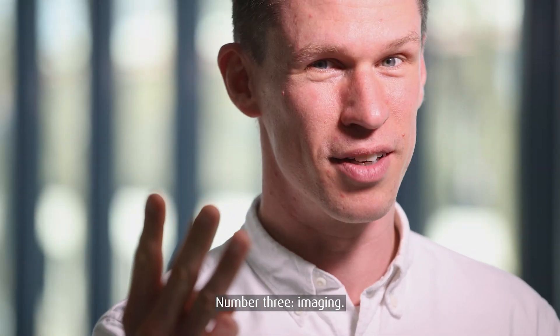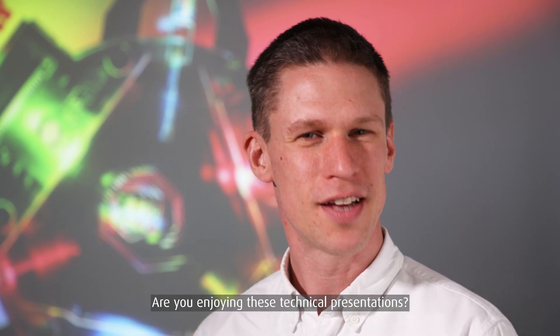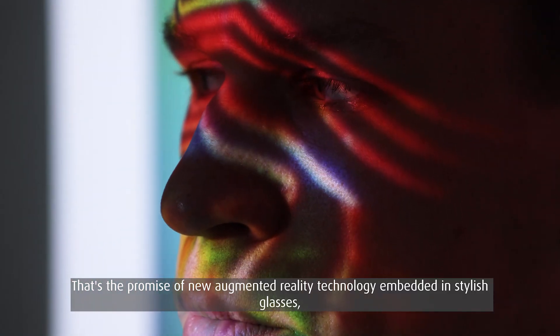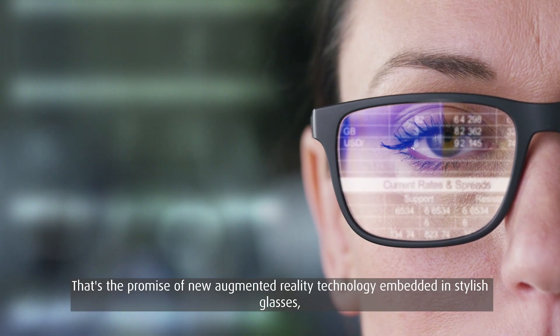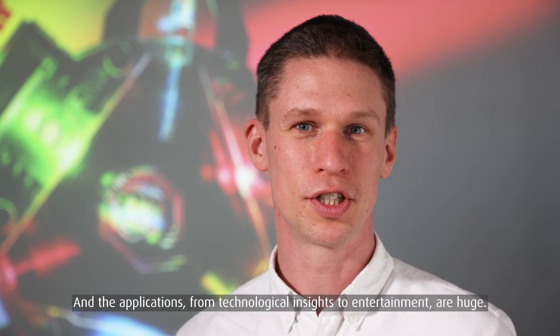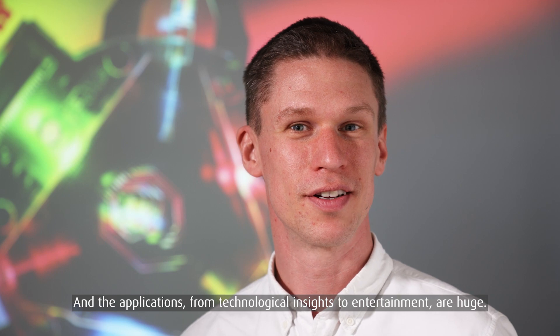Number three: imaging. You're enjoying these technical presentations? Well, imagine them projected on the back of your eye. That's the promise of new augmented reality technology embedded in stylish glasses for an interactive experience overlaid with real life, and the applications from technological insights to entertainment are huge.